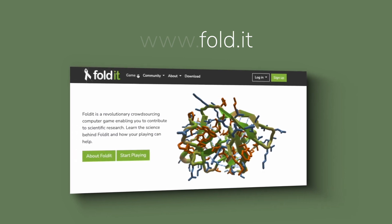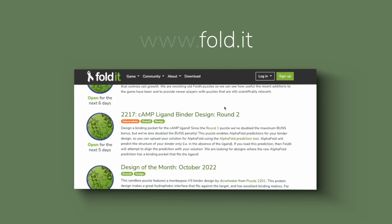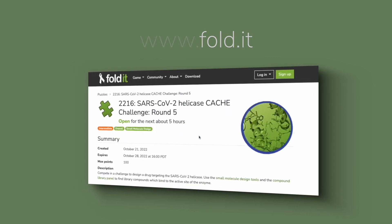If you've played Foldit recently, you've probably seen our puzzles for the SARS-CoV-2 Cash Challenge. In the Cash Challenge, researchers from around the world compete to design small molecules, all for the same target. After submissions close in late November, the Cash organizers will test all of the compounds submitted by all researchers.